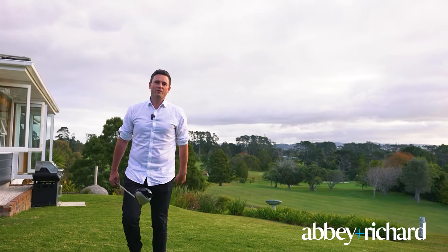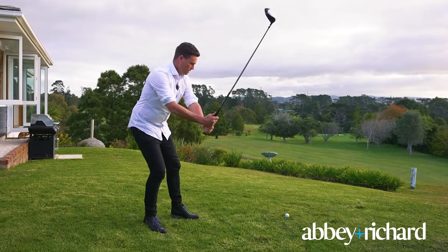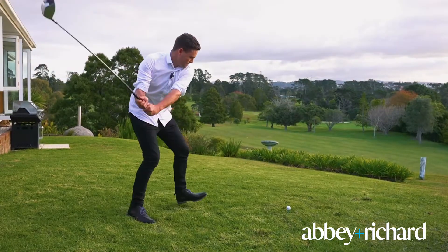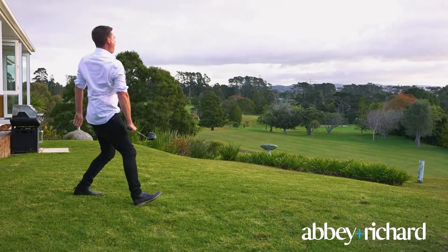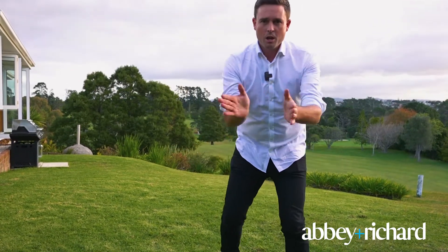Right next to Maungakiekie, so you don't even need to pay fees — or you might, you'll have to check that out. But my golf game has gotten better. Nope, still slicing. I'll be here on the weekends, not on the course. Come check this one out.